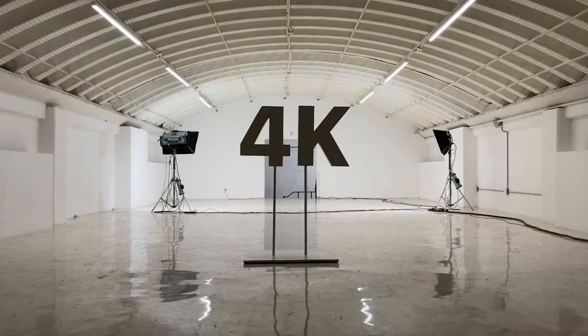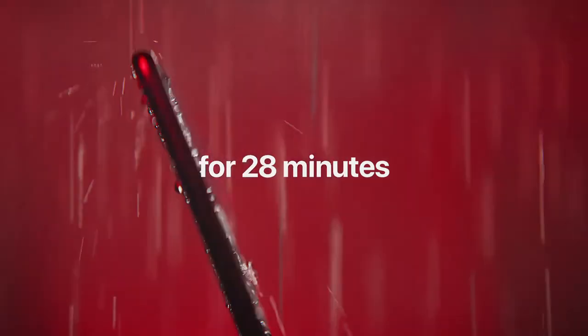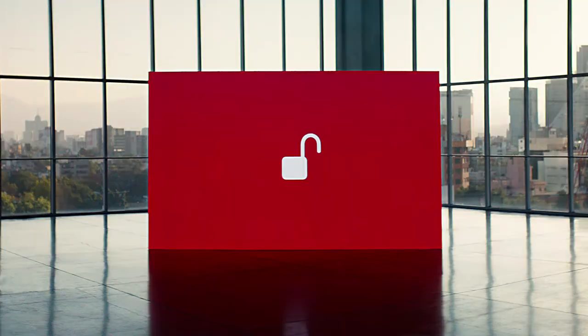The trade-off is the SE's very dated design, owing to its iPhone 8 roots. Though Touch ID loyalists and users who find themselves pining for a more compact handset may be able to overlook that in favor of everything else the iPhone SE offers.